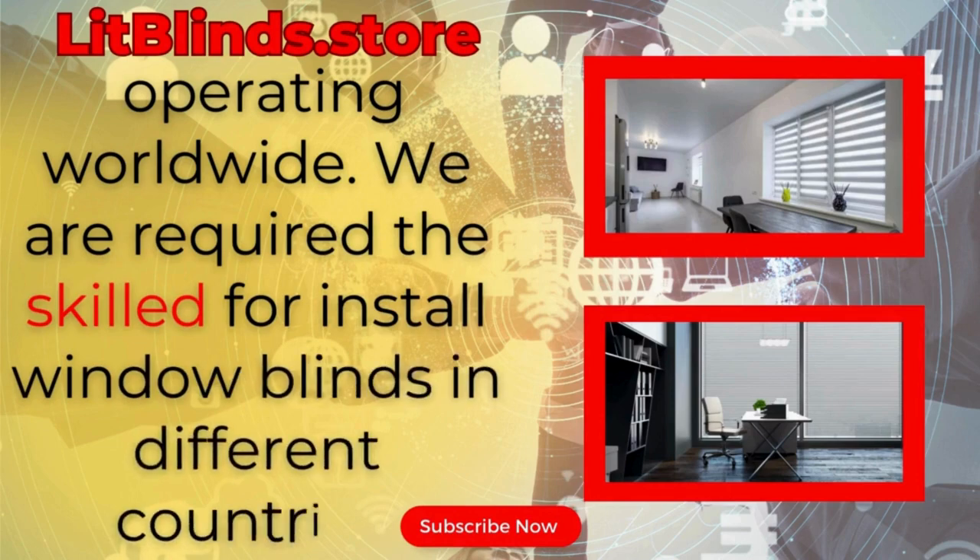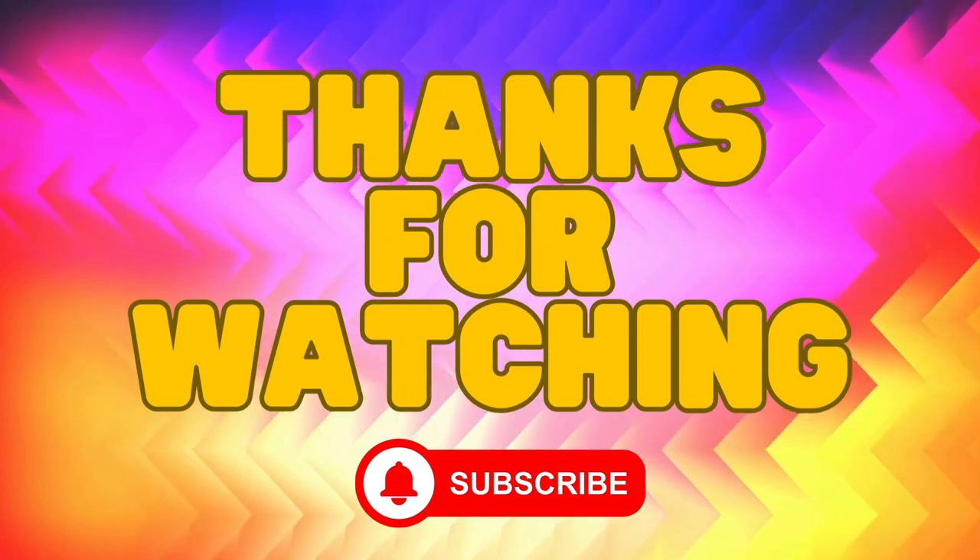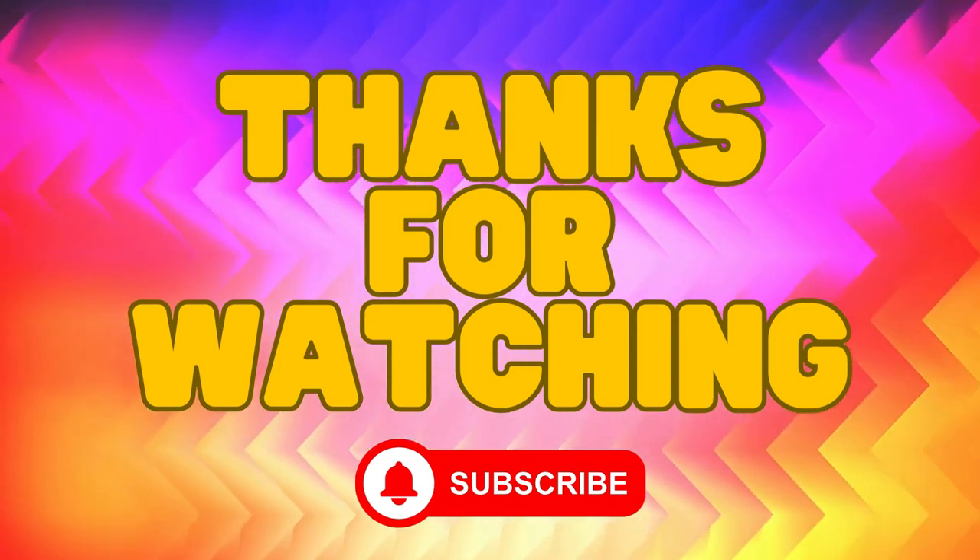We are available for skilled installation of window blinds everywhere. Thanks for watching. Don't forget to subscribe, like, comment, and share.